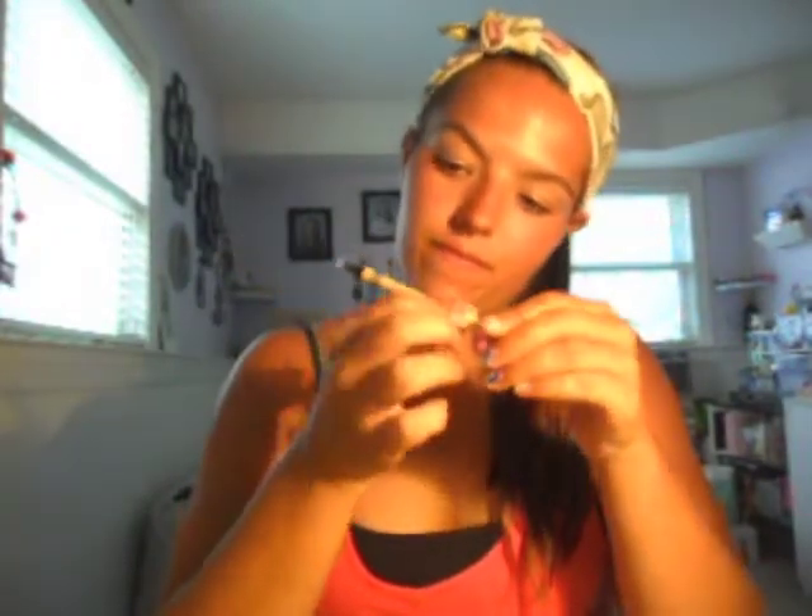So I got the Rimmel nude eyeliner pencil in 213, and this was $4.79. Hopefully I like it — I'm going to use this only on my waterline.